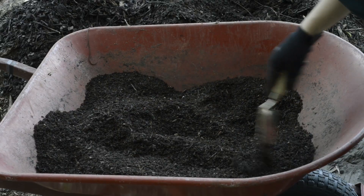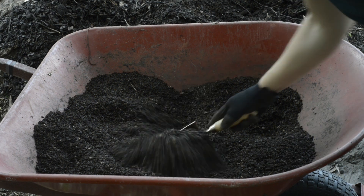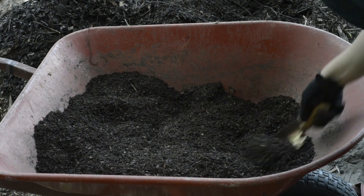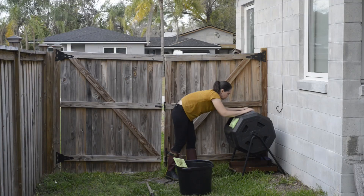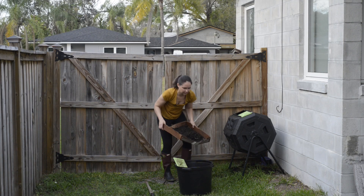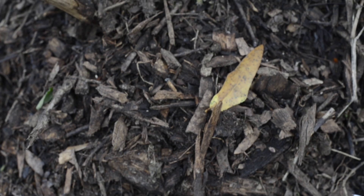So what is compost? A lot of us have heard of it, many of us have used it, and some of us may have even tried to make it. I've tried hot composting, cold composting, many different types of composting. But if you are new to the world of composting and wondering what it is — to put simply, it's decomposed organic matter.